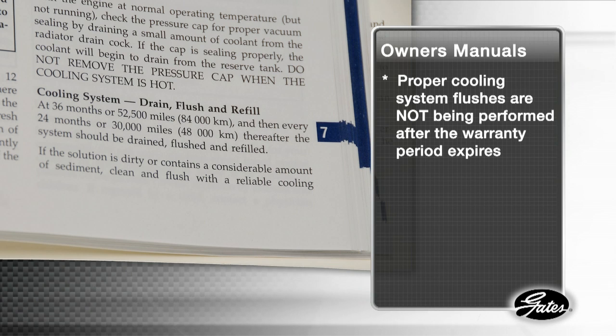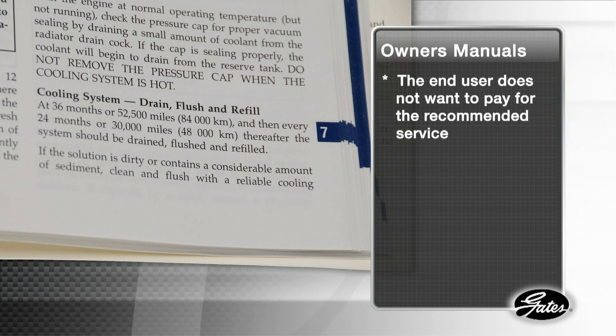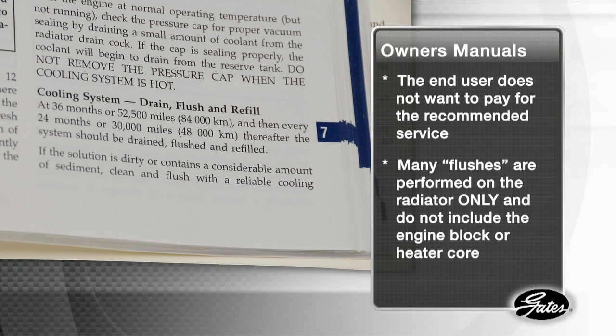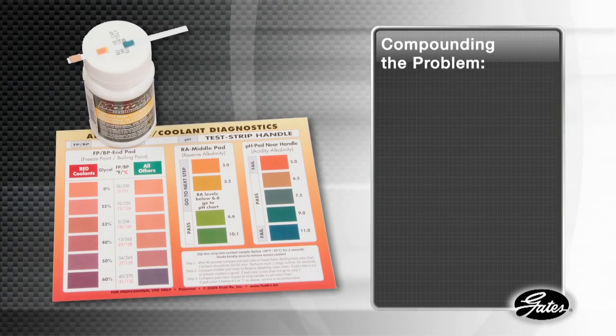The original equipment warranty period has expired and the end user does not want to pay for the recommended service. Many flushes are performed on the radiator only, but do not include the engine block or heater core, leaving most contaminants still in the system.